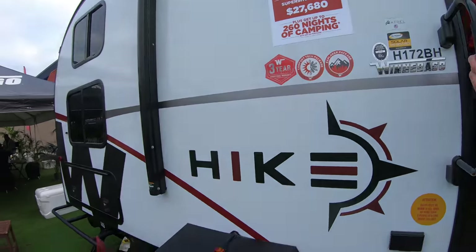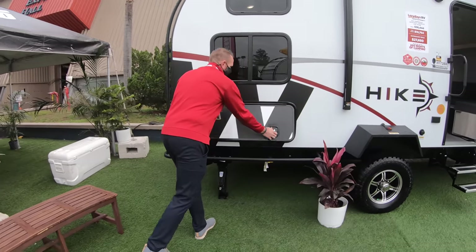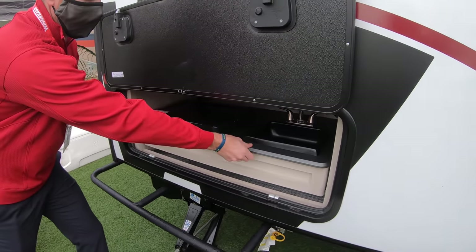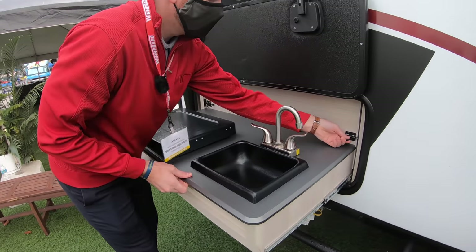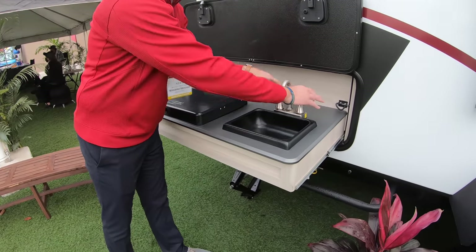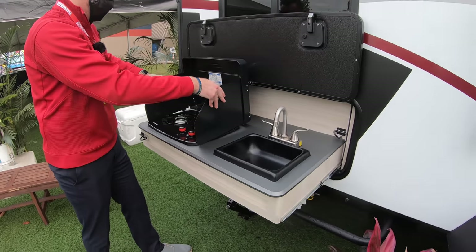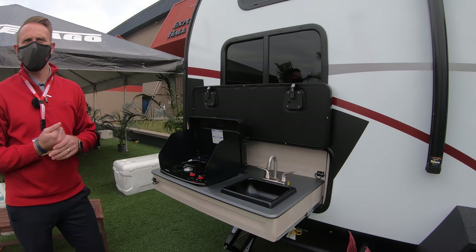Let's go check out the outdoor kitchen. We've got that nice thick-core baggage door, the slam latch with magnets built in. Slide it out and you can lock it in place on both sides. Now you've got running water — hot and cold — and a two-burner propane with wind blockers here, so you can cook and enjoy right near the awning.